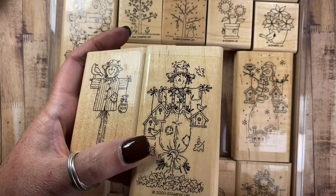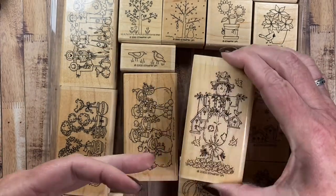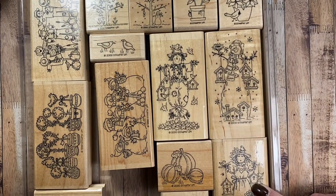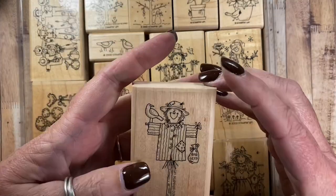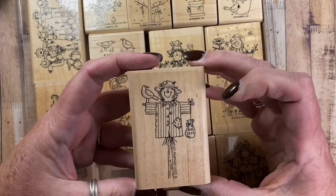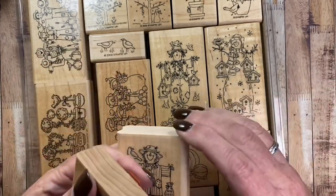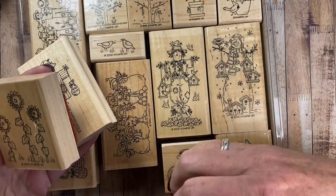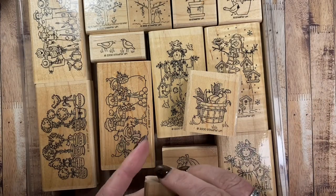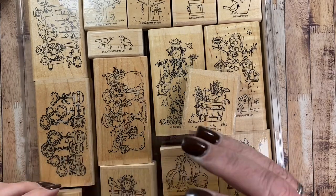This one is from a set called Seasonal Birdhouses — it came with the scarecrow, the snowman, the angel, and possibly others. And then this one is from a set called Harvest Hello — it came with the sunflower, a bucket of harvest items, pumpkins, and a sentiment that says Harvest Hello. So I thought I would pull these out and use them as well.